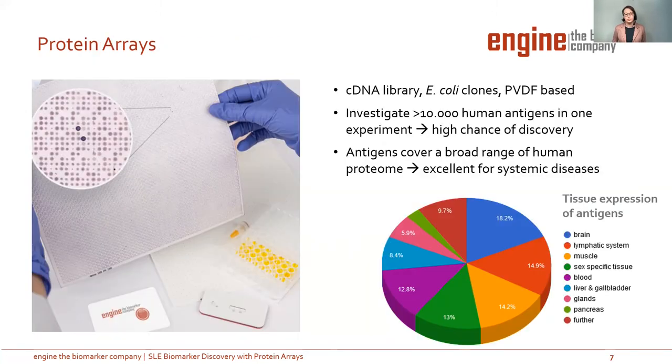In our experiment, we chose protein arrays as our method, as you can see on the left side. It's a PVDF membrane with spotted E. coli clones which express different human antigens — for example, full-length proteins, peptides, isoforms, fragments, and neo-antigens. So you can investigate more than 10,000 human antigens in one experiment, giving you a very high chance for discovery.